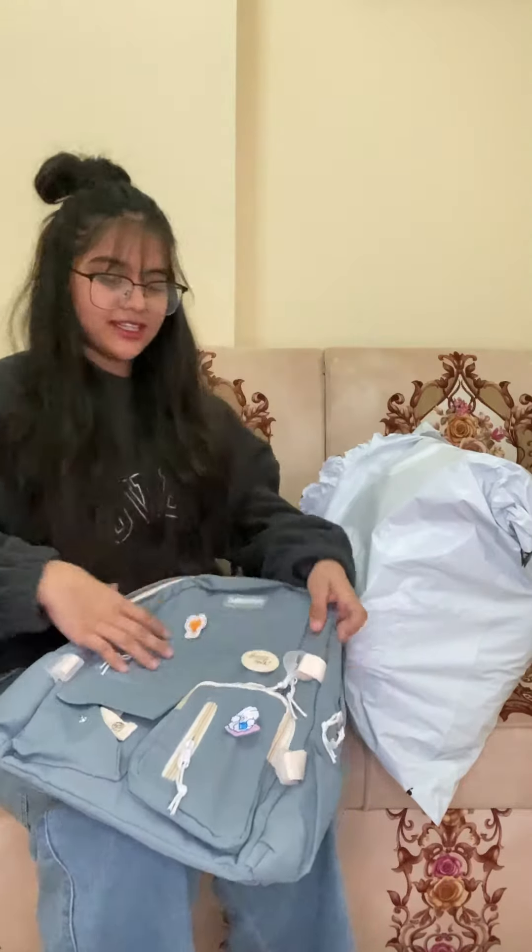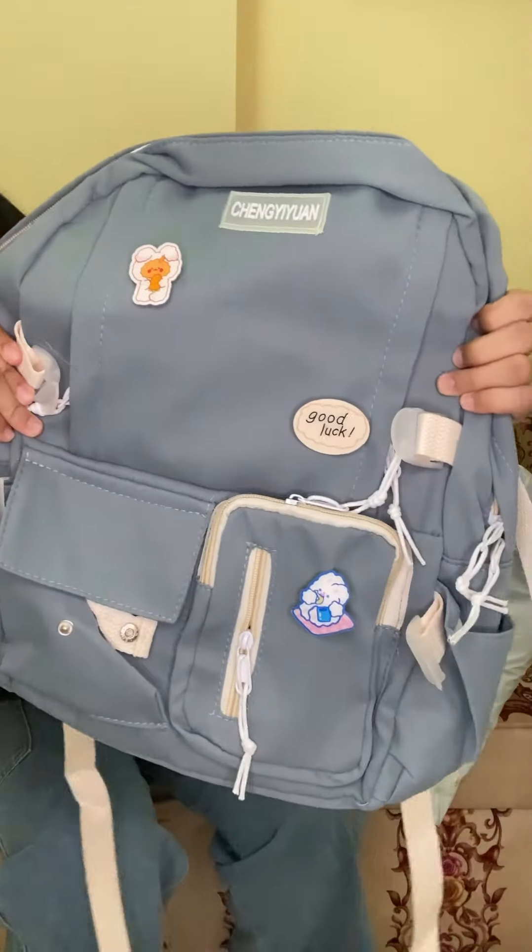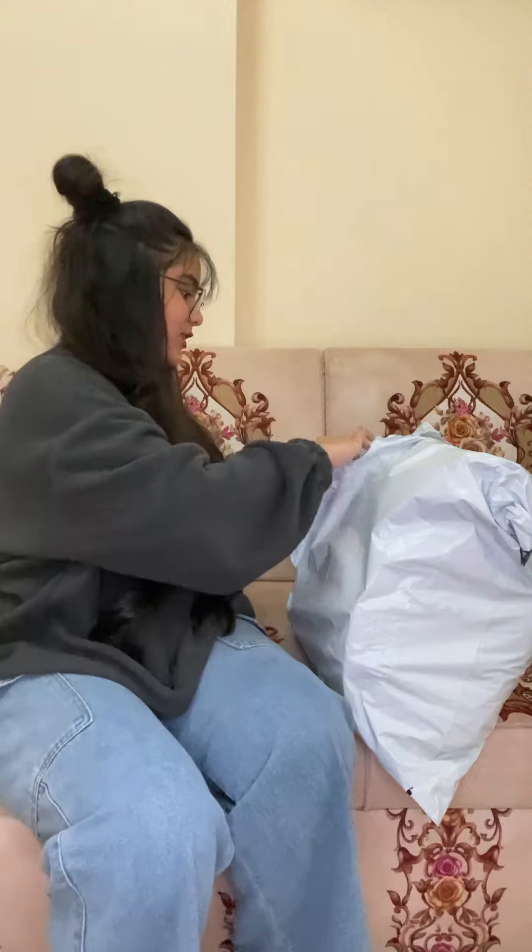Hi guys, welcome to my channel. Today I'm gonna do an unboxing of items I have bought. So guys, let's open this thing. Okay, so here we have the bag — this is my clips bag.